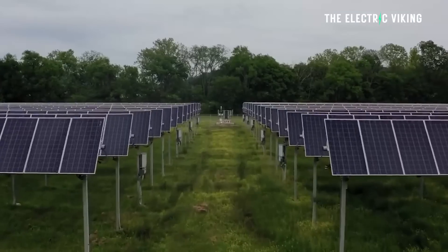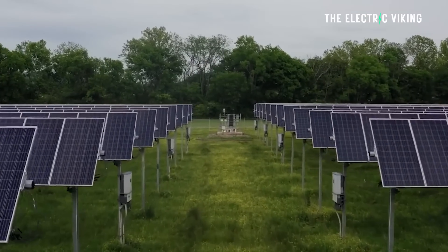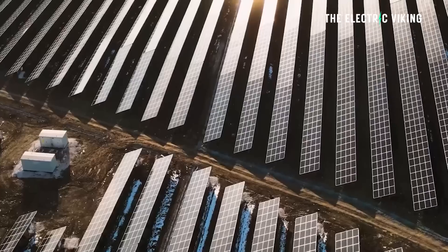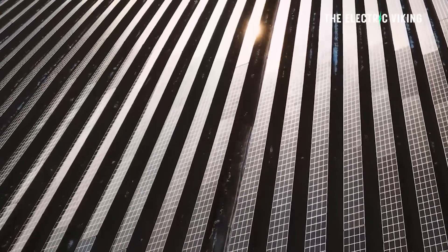A lot of this is still theoretical and we're a long, long way off. But that doesn't mean this won't happen — being a long way off does not mean that in 10 to 15 years' time we won't see solar panels with twice the energy efficiency of today's solar panels.